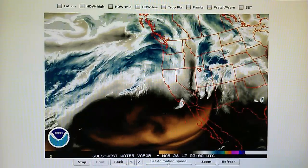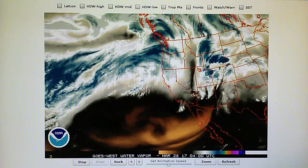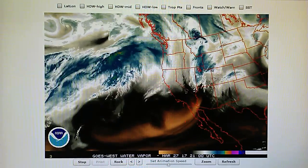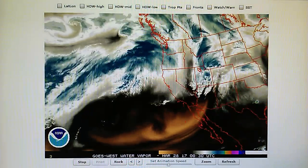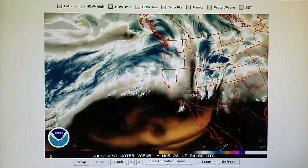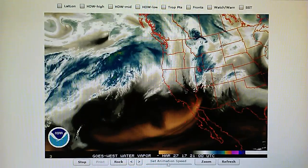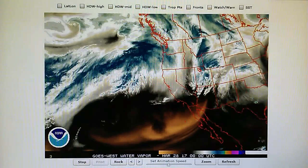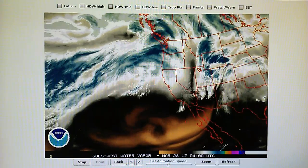Today is March 27th, 2017, and right now at 9:40 p.m. we have a temperature of 52 degrees in the foothills of Los Angeles. The relative humidity is 44 percent, the barometer is reading 29.95 inches, the dew point is 31 degrees, and we had clear windy conditions all day. The wind picked up pretty strong around 2 o'clock in the afternoon and there were some puffy cumulus clouds also lingering in the skies.